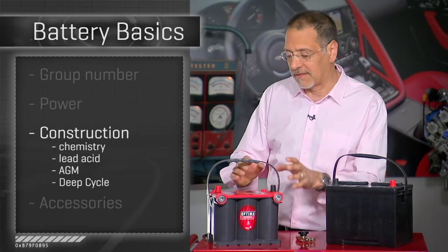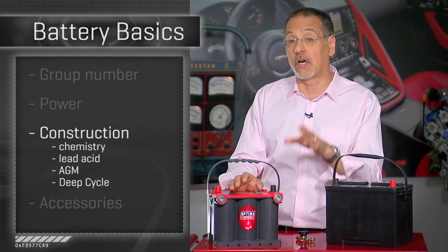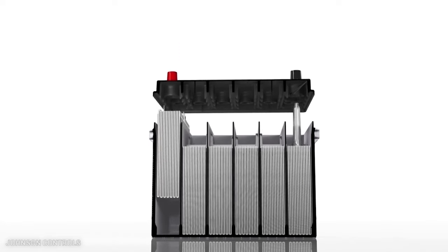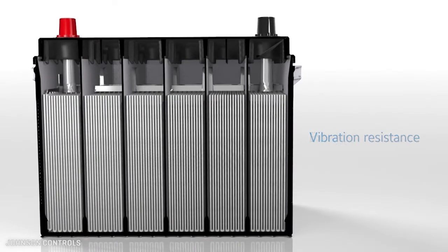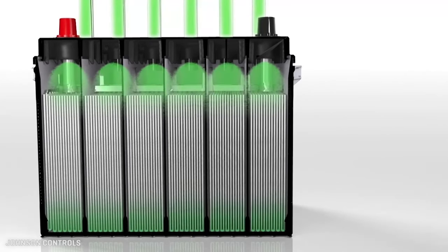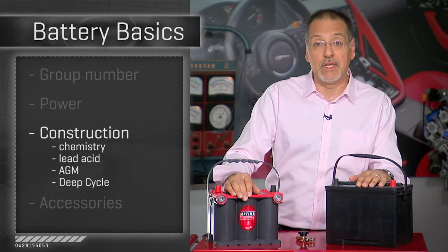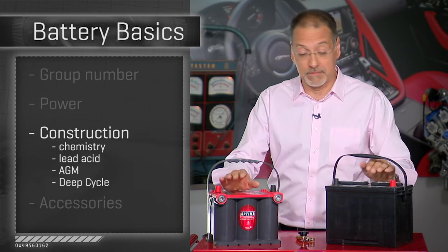The benefits of an AGM battery are that they can't leak because there's nothing sloshing inside. They tend to recharge quickly, resist vibration well — which is very important for off-road or performance cars — and they tend to have a longer life when called upon to start a car frequently. On the downside, they're substantially more expensive and very sensitive to overcharging, whether from a faulty charging system or an external charger.